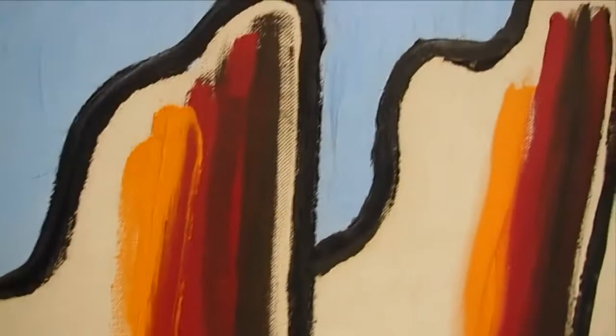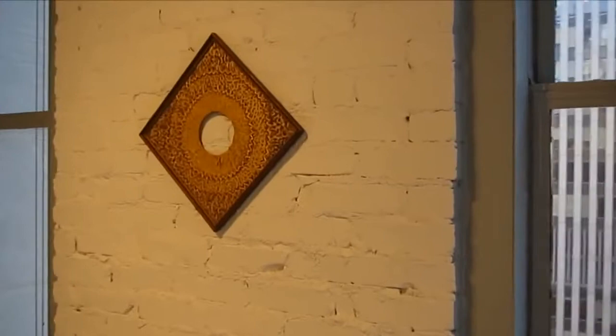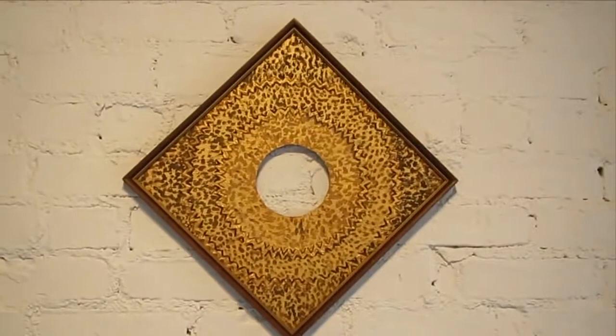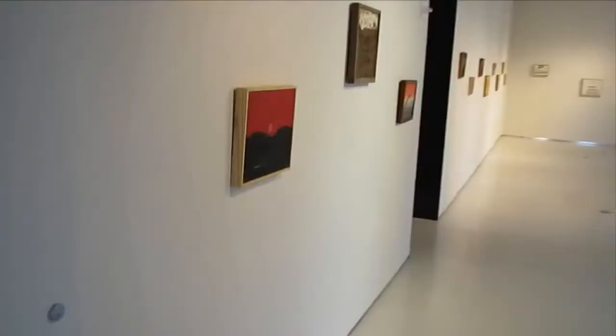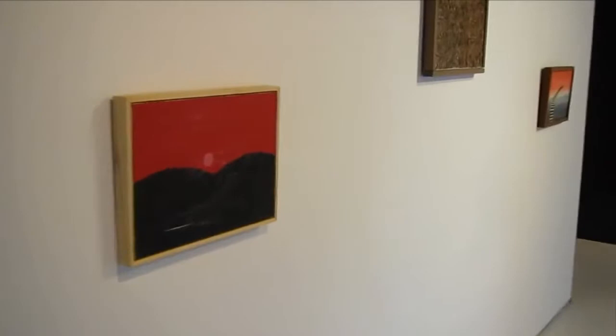That looks like brushwork. This is an odd piece — untitled, oil on masonite, 1952. It's kind of a metallic paint that he spilled a little, kind of a sunburst out of. Well, that's been a run-through of Forrest Bess here at Christie's.